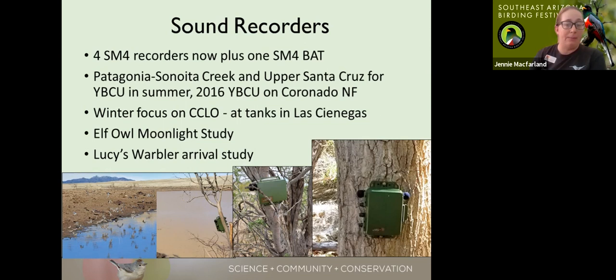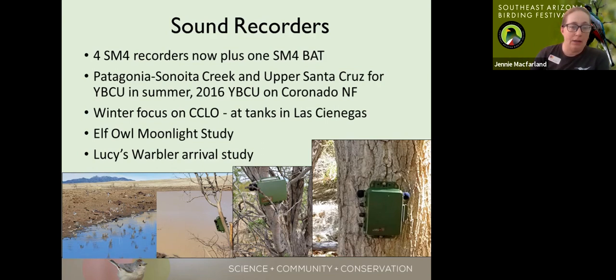We did a winter survey putting the recorders out at cattle tanks in the grasslands to see how often longspurs came to the tanks. This last spring we did a moonlight study with elf owls, programming the recorders at night to see if there was a change in elf owl vocalization according to moon phase. We also put them out to see when Lucy's warblers first arrived. The recorders passively record — they don't play calls — so they work best targeting species that make a lot of sound.